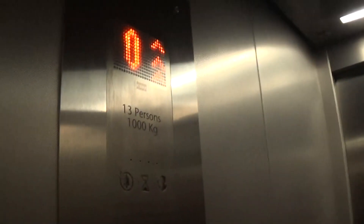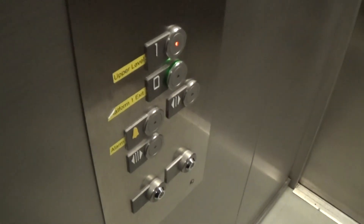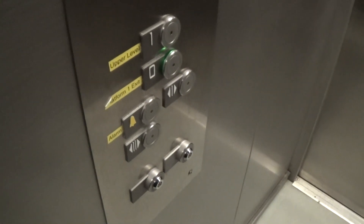It's got the orange indicator. Capacity: 1,000 kilos, 13 persons, built in 2012 — twelve years ago. Here we are at one.